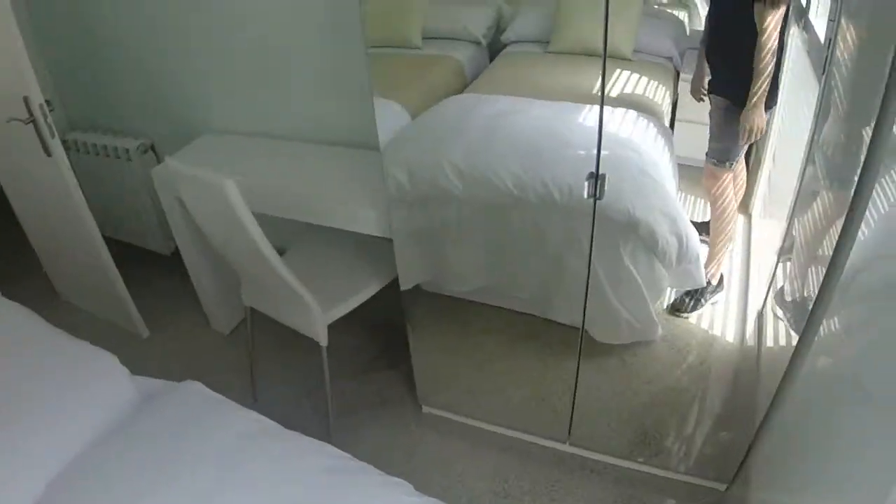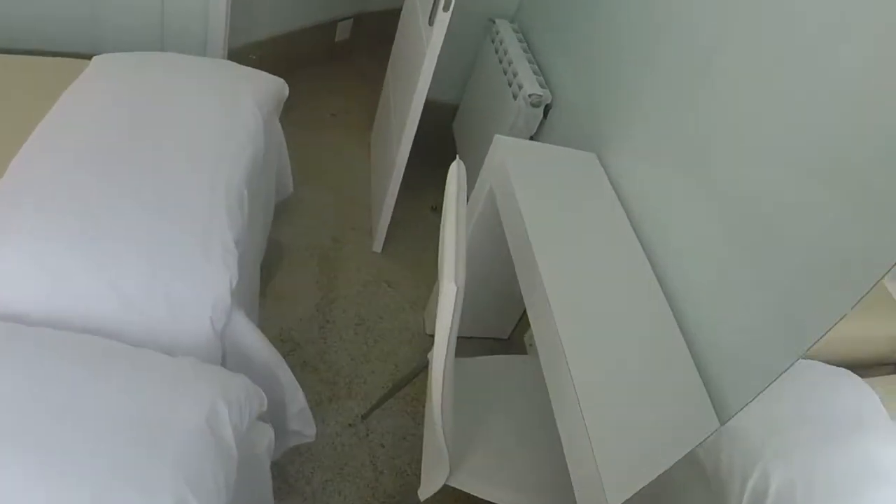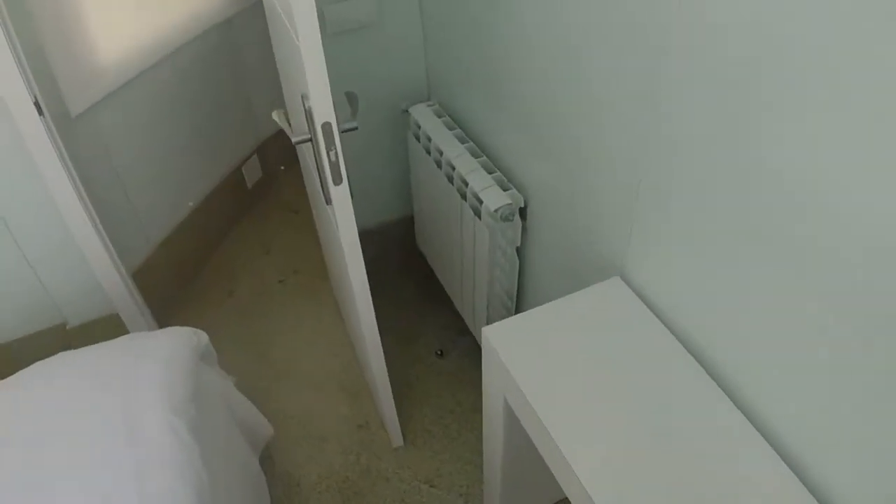Mirrors everywhere. And this wardrobe with two doors and a small desk, like in all the rooms.